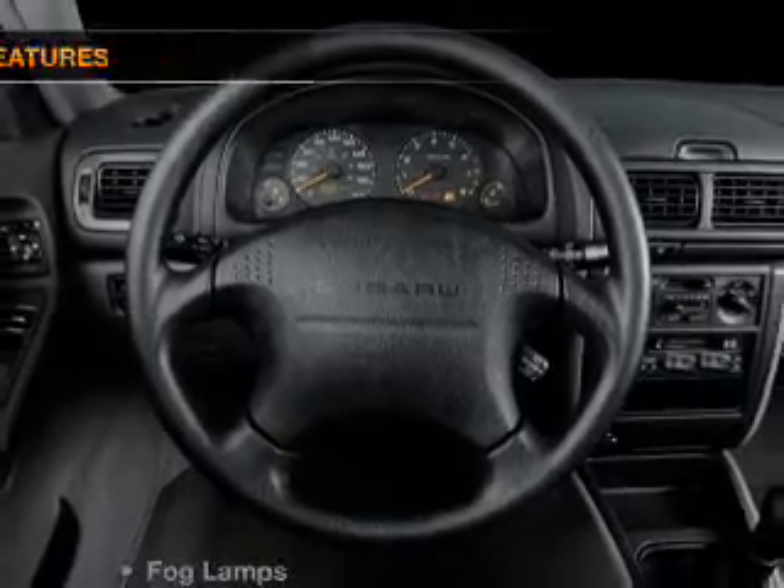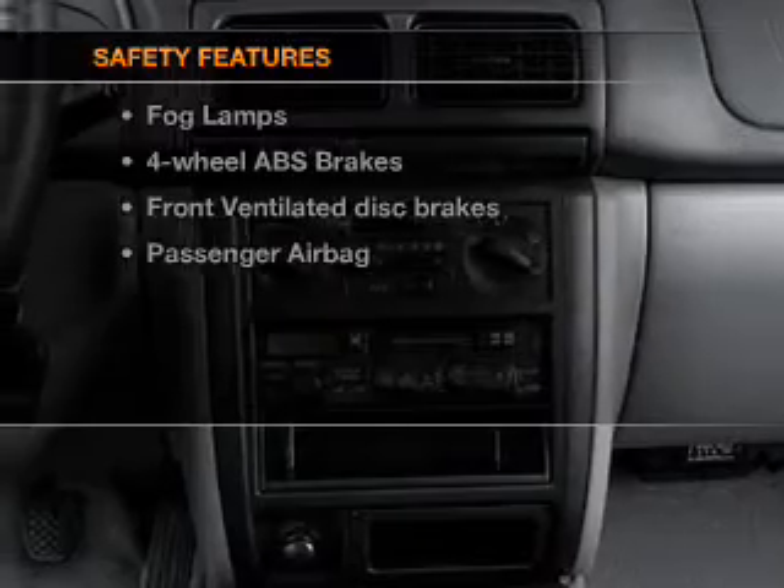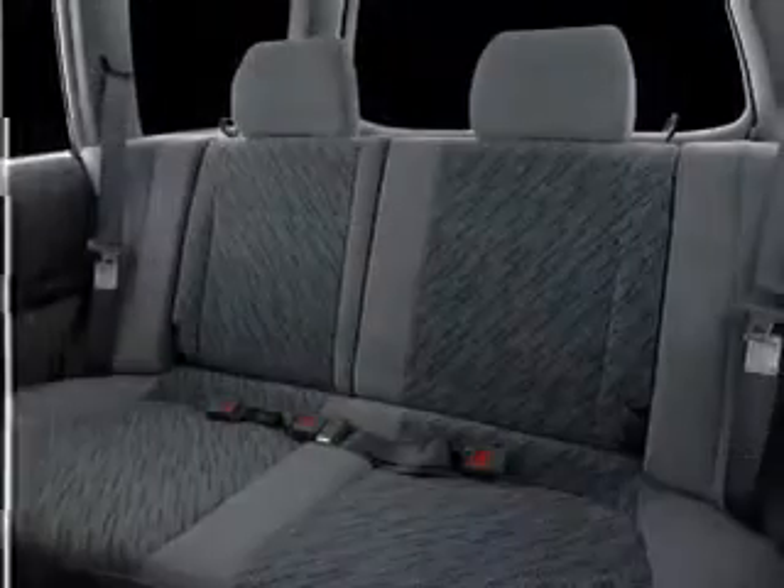An adjustable tilt steering wheel. If safety is a high priority, rest assured knowing that these top safety components are included: front ventilated disc brakes, passenger airbag, and independent suspension.